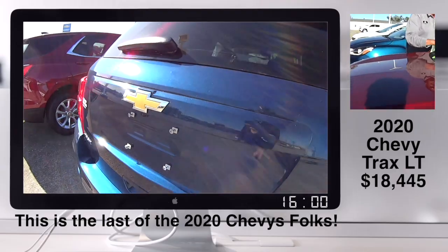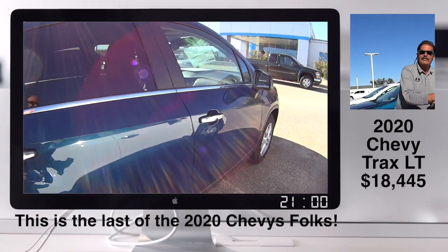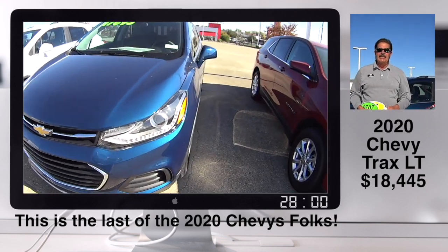This is it on the 2020s. Best deals are on the 2020s. We have truckloads of 2021s coming down every single day. But folks, if you're wanting a great deal on a vehicle, please come see us here at Jack Burford Chevrolet.